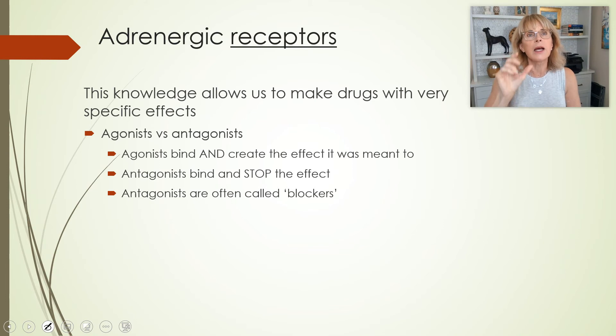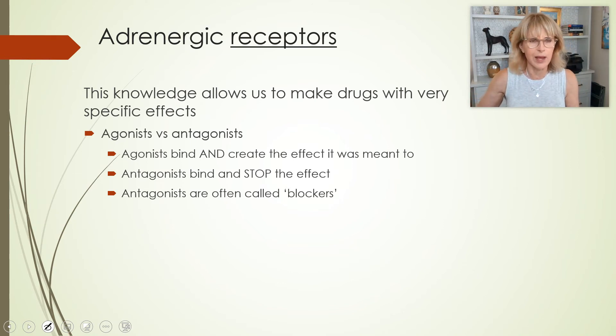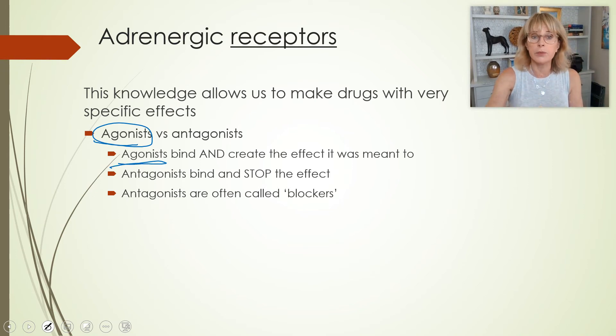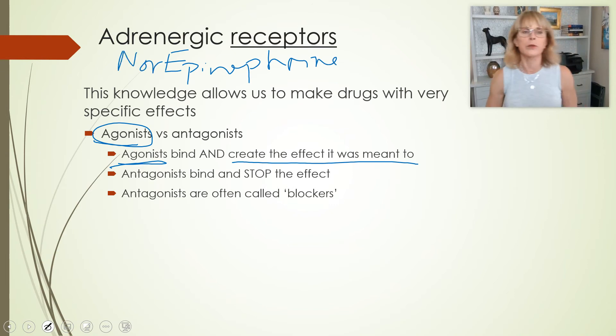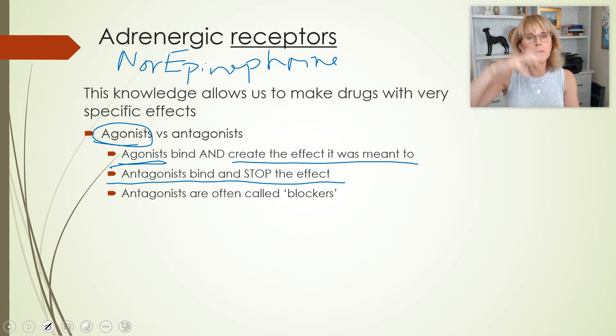When we design a drug — or it could be a natural poison existing in plants — a drug described as an agonist will bind to the receptor, and when it binds, it will create the effect that that receptor normally would create when its natural ligand — in this case epinephrine or norepinephrine, because we're talking about adrenergic receptors — binds. An agonist will bind and create the effect it was meant to.